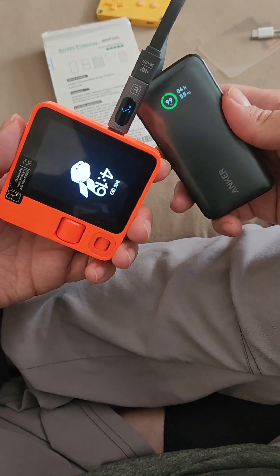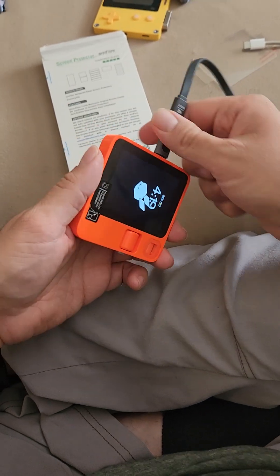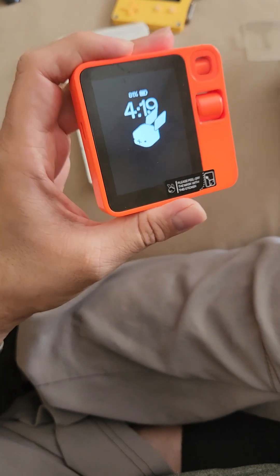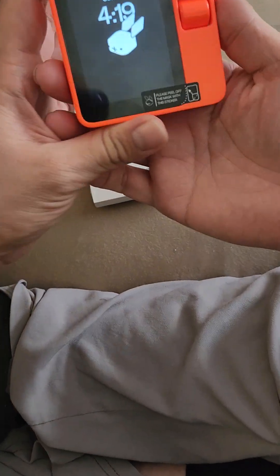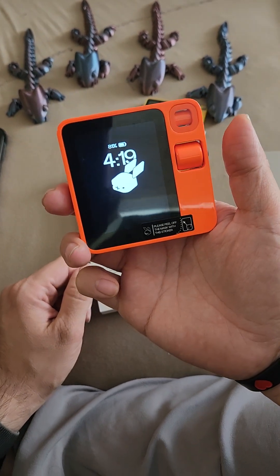5 watts, you know. This thing is amazing — and for $200, guys, you're asking for a lot. For $200, this thing is amazing.